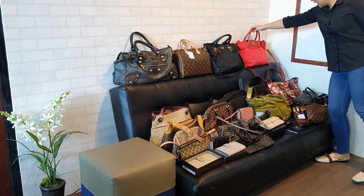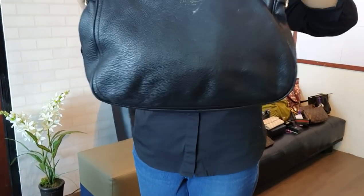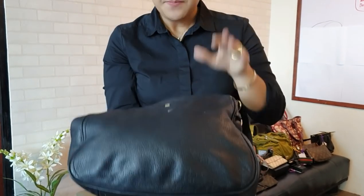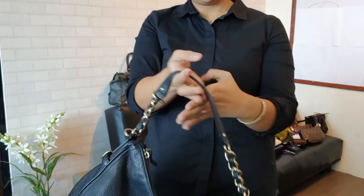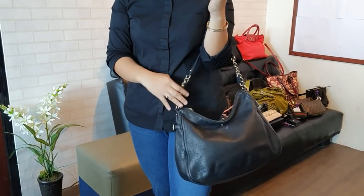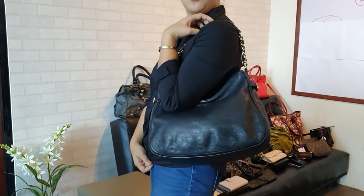Last three items for this batch. We have a Kate Spade Hobo bag in good condition. The logo is almost faded. But the client still wants to dispose of it, so if you want an original Kate Spade bag at a lower price, this is only 2,200 pesos.